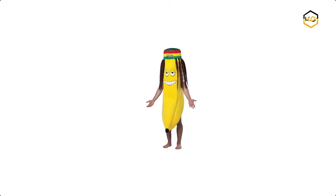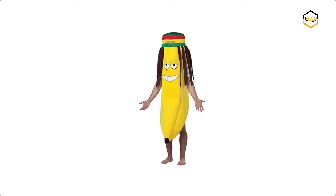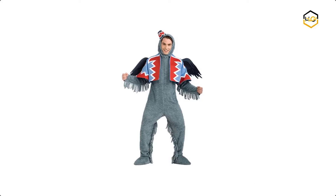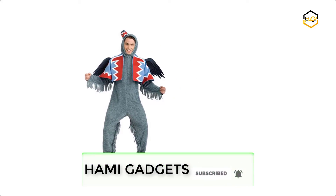Hey guys, in today's video we will be checking out some of the best Halloween unique costumes available in the market. We have combined them according to their quality, capacity, price, user satisfaction, and ease of use. You can find out more info about them in the description box below. Make sure to subscribe to our channel and hit the bell icon below to be the first to know about any new videos.